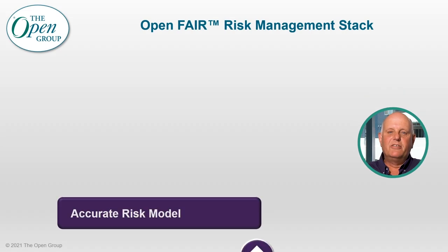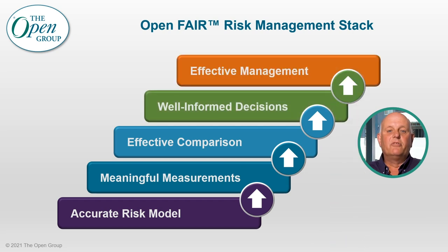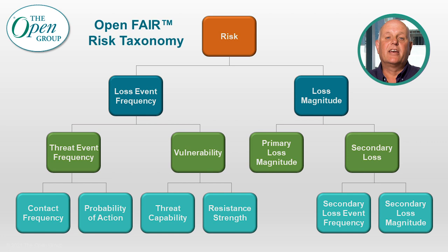The Open Group Security Forum manages and updates the Open FAIR Factor Analysis of Information Risk body of knowledge, comprised of the Risk Taxonomy standard and the Risk Analysis standard. The Open Group Risk Taxonomy standard provides a standard definition and taxonomy for information security risk as well as information regarding how to use the taxonomy. The Open Group Risk Analysis, ORA standard, provides risk analysts with the specific processes necessary to perform effective Open FAIR Risk Analysis. Using the Open FAIR Risk Management stack guides an organization through the chain from using an accurate risk model through meaningful measurements and effective comparisons, which in turn lead to well-informed decisions and effective management.